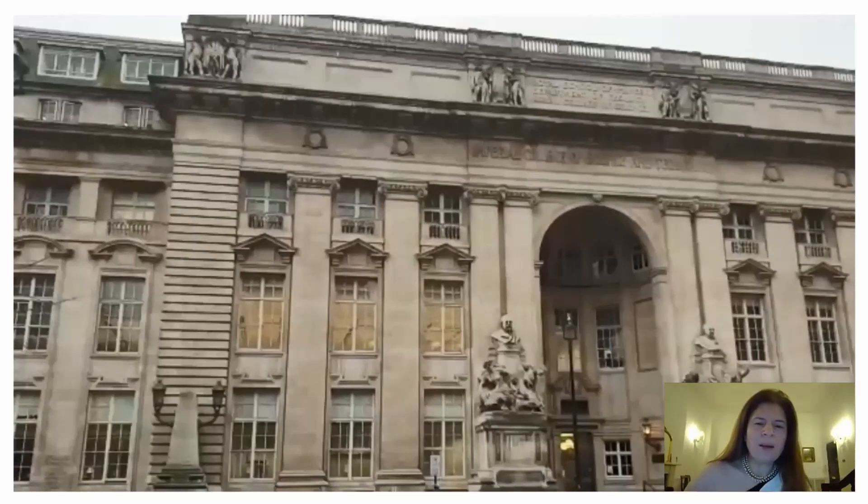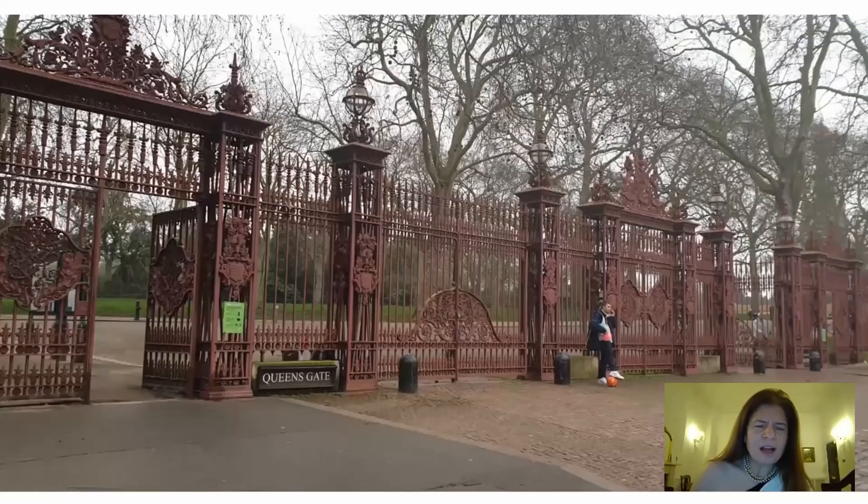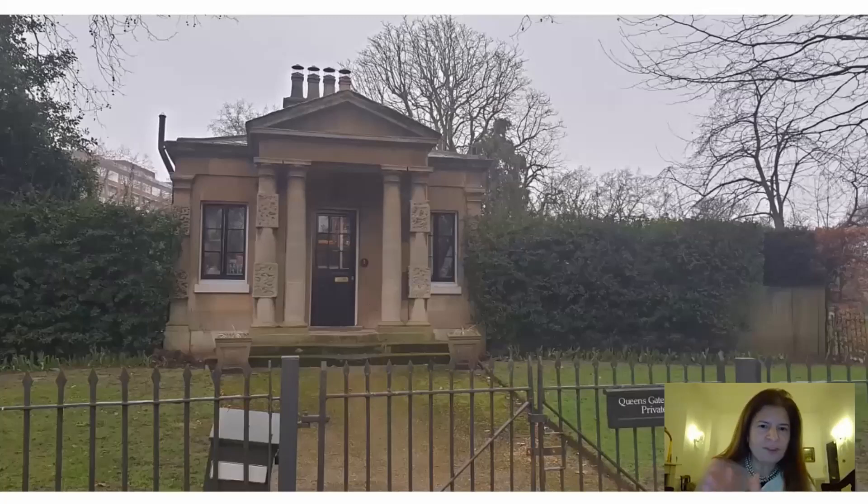This is Queensgate — this is one of the entrances to the parks. You can see the sign, it says Queensgate. When you enter the park, it will be on your left-hand side. This is Queensgate Lodge — this is where the caretaker lives. I just thought it was cute, so I included it.